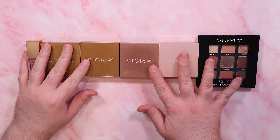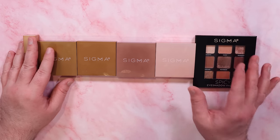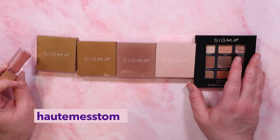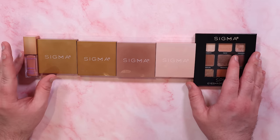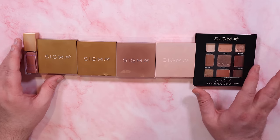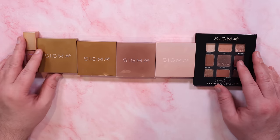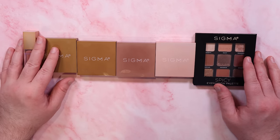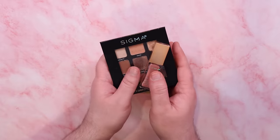Here's everything I'm getting rid of that Sigma sent to me in PR. If you ever want to shop with Sigma, I do have a promo code — it's HopeMessTom — and that gets you 10% off anything that's not on sale already. Sometimes it goes up to 25%. I think they have some really great stuff and I would love to try more from them in the future, but I cannot wait to find these a new home because whoever gets them is going to be so lucky.